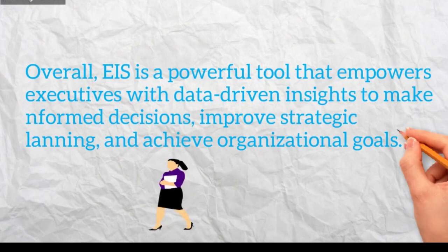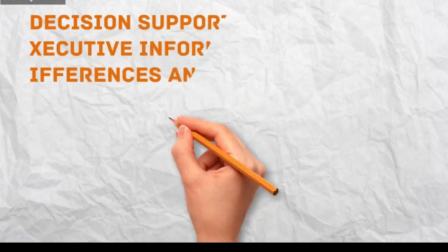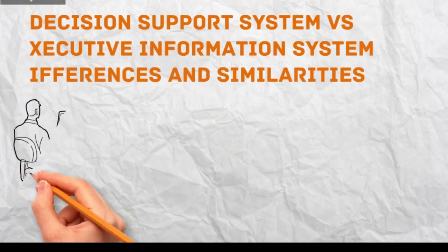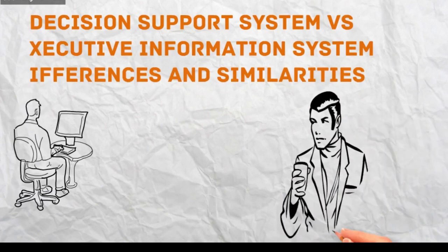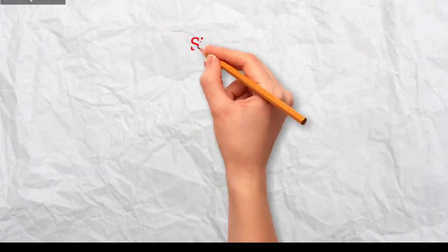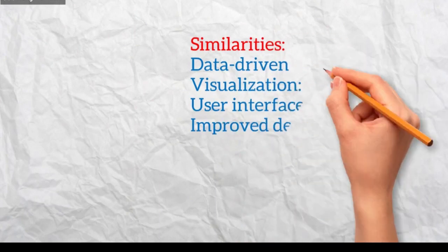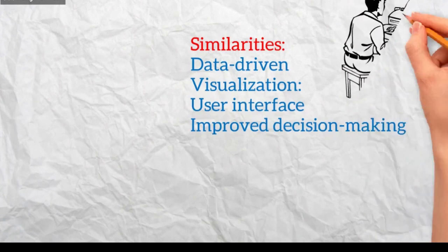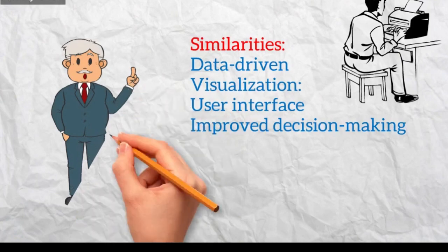What is the difference between DSS and EIS? Both decision support systems, DSS, and executive information systems, EIS, support decision-making within organizations, but they have key differences and similarities. Similarities: Both are data-driven, relying on data from various sources to provide insights and inform decisions. Both utilize dashboards, charts, and graphs to present information in an easily digestible way. Both offer user-friendly interfaces and aim to empower users with information to make better decisions.